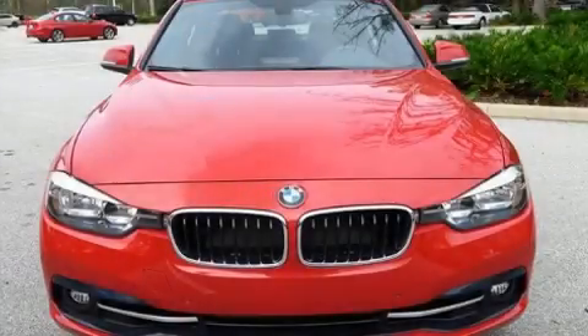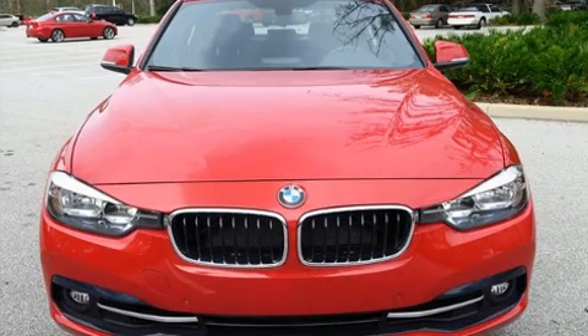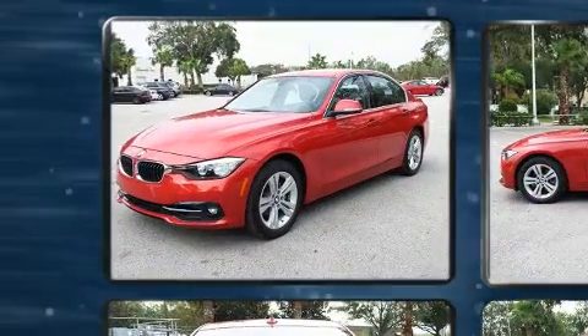Sensibility and practicality define the 2017 BMW 330i wagon. This four-door, five-passenger sedan just recently passed the 10,000-mile mark.